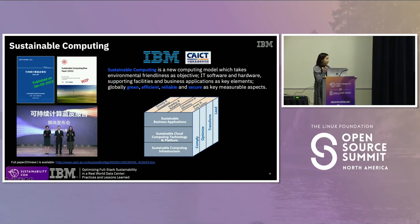Before discussing technical details, we want to define sustainable computing. IBM and CEICT — China Academy of Information and Communication Technology, a think tank under the Ministry of Industry and Information Technology — together published the Sustainable Computing Blue Paper early this year, led by Fan Jingmeng. In this blue paper, IBM and CEICT defined sustainable computing as a new computing model that takes environmental friendliness as its objective, with IT software, hardware, and supporting facilities as key elements, aiming to achieve globally green, efficient, reliable, and secure outcomes.